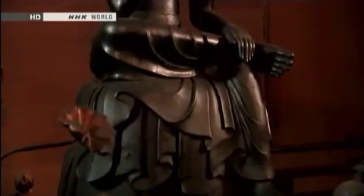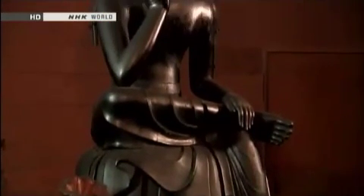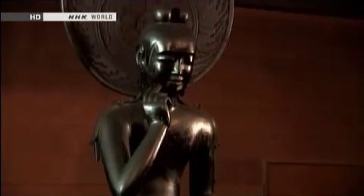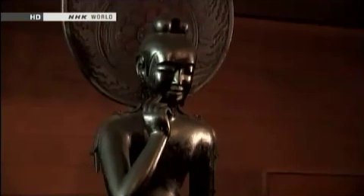The Bosatsu Hankazo, sitting deep in meditation, is said to represent the Bodhisattva telling suffering souls to look within themselves.